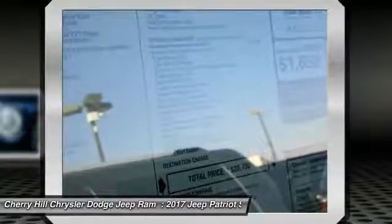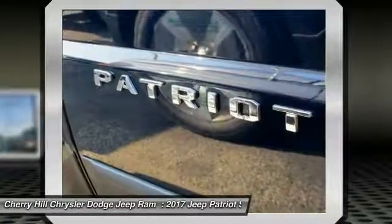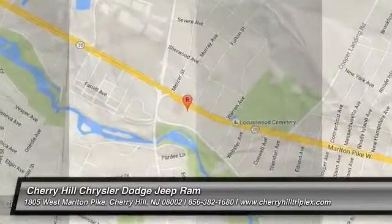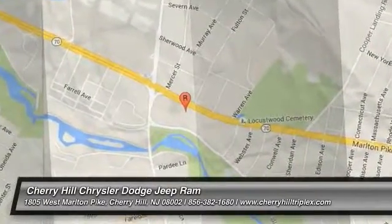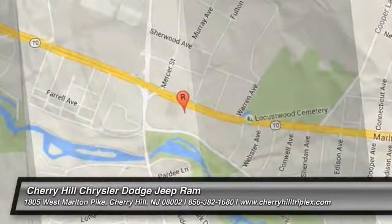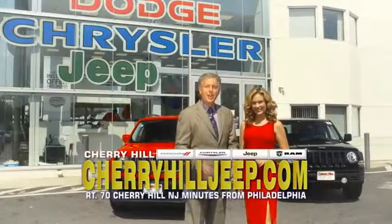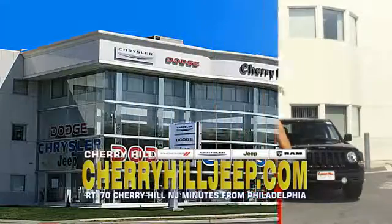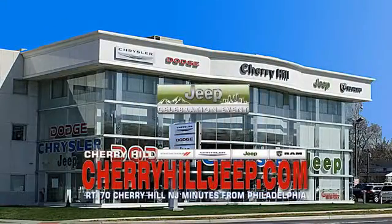If affordable style and reliability are what you're looking for, this vehicle couldn't be more perfect. Drive it today. We're located on Route 70, just minutes from Philadelphia, or see our huge Jeep inventory online at cherryhilljeep.com.